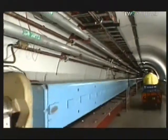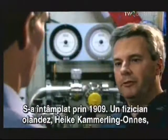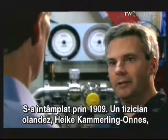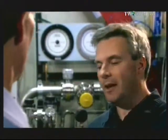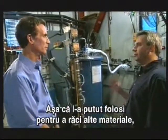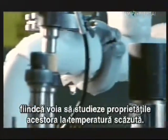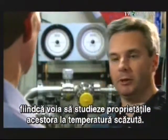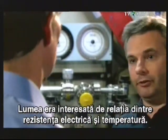Who discovered superconductivity? Why was it such a big deal? It was way back before the First World War, around 1909. A Dutch physicist called Heike Kamerlingh Onnes was the first to figure out how to turn helium from a gas into a liquid. Once he'd figured out how to do that, he could use liquid helium as a refrigerator fluid to make other materials very cold, and he wanted to study the properties of materials at very low temperatures. One of the things people were interested in at that time is how does the electrical resistance of a metal depend on temperature.